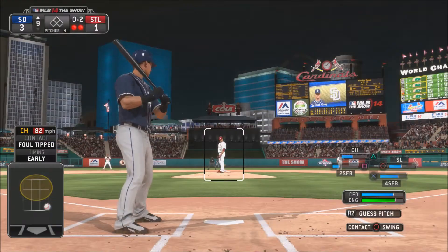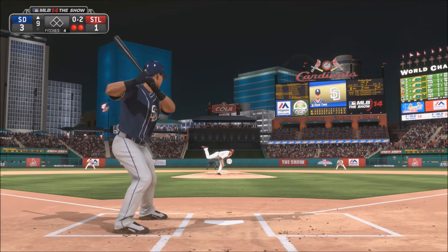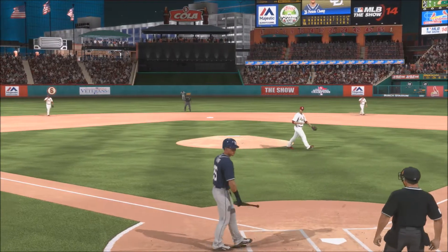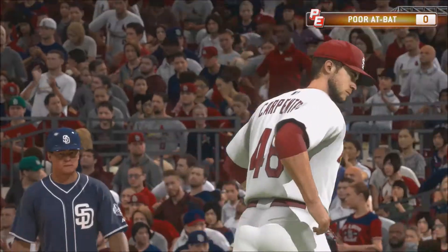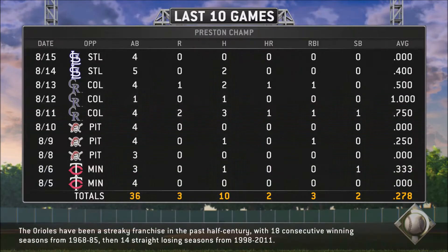Still tied 1-1, only two hits by the Padres — not really too good. But we do have a lead: 0-2 count, two outs, we're up 3-1. Let's see if Champs can add to this lead, and he's going to take that pitch for strike three — that's two strikeouts in the same game. We go 0-for-4. Not the best performance by Preston Champs so far in his career, but let's see if we can rebound later, because it's not looking too good. We don't want to be sent back to the minors — that's like the worst thing that could ever happen.